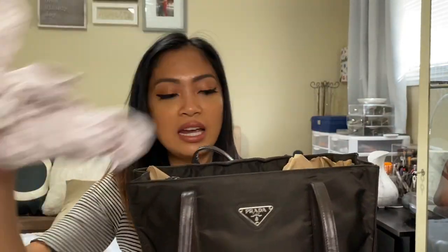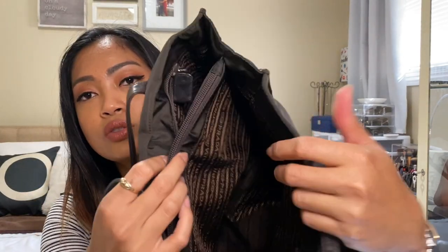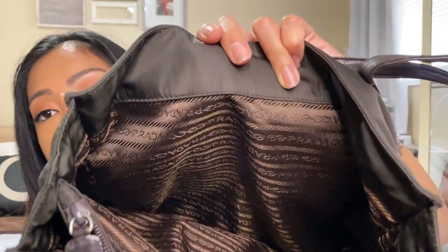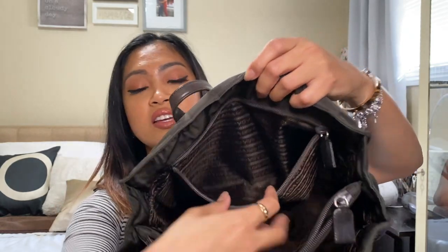I like to store my handbags with papers inside to keep their shape, so let me take that out. There are three compartments — one, two, and three — and a zipper. The inside lining has the Prada logo as well; the inside is in great condition, super clean. There's also a slip pocket for miscellaneous items. I really love it — I said I use it every day. Aside from the deformation, I don't see any other flaws.